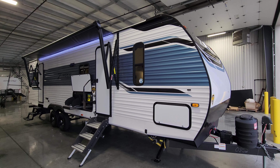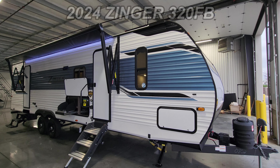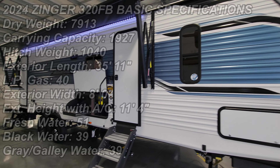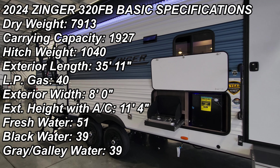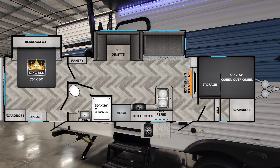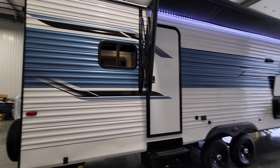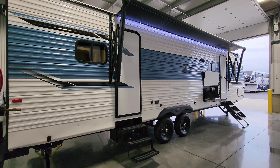Hey everyone, welcome to another All About RVs video tour. Today we are taking a look at this brand new 2024 Zinger 320 FB travel trailer. This is a two-bedroom, two-slide-out travel trailer — a nice little family coach. We're going to walk you through the inside and outside of this RV, and we'll close it up at the end to show you what it looks like closed.